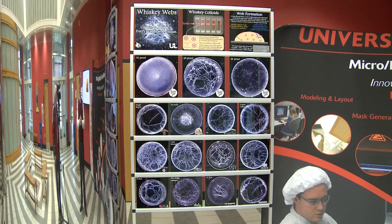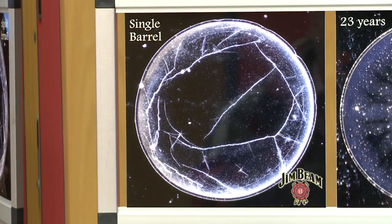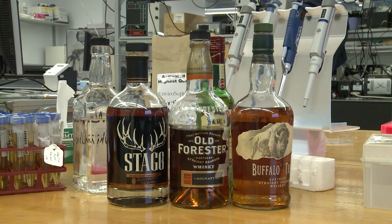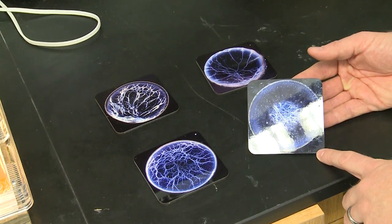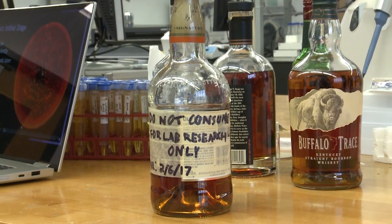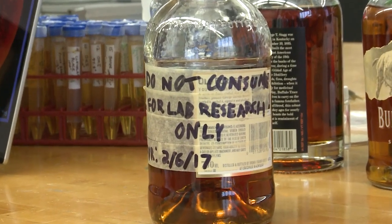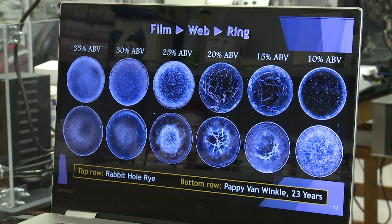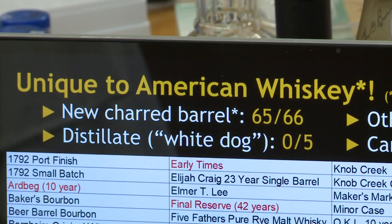This is what whiskey webs look like. A drop of bourbon from different bottles looks different under a microscope — kind of like every person has unique DNA, so do whiskeys. For example, this is Pappy 23 years, Makers Mark, Wilderness Trail, Wood Four Reserve. We've had 66 American whiskeys that are commercial, and 65 of them produced a web.